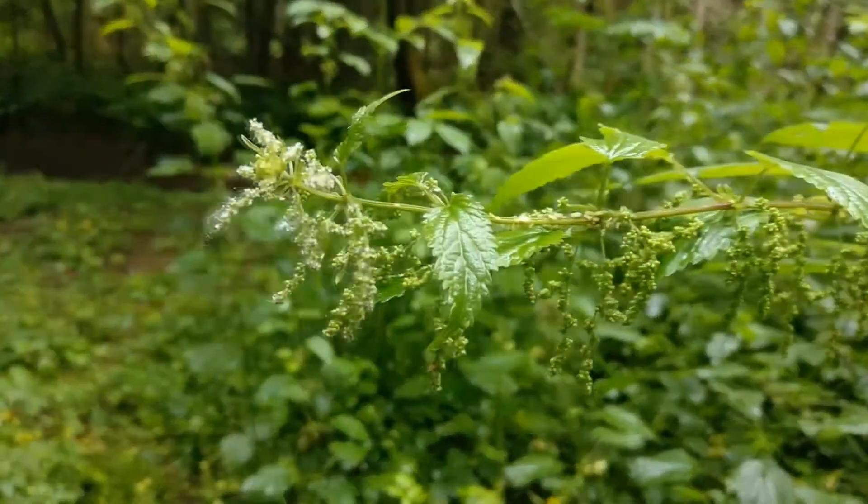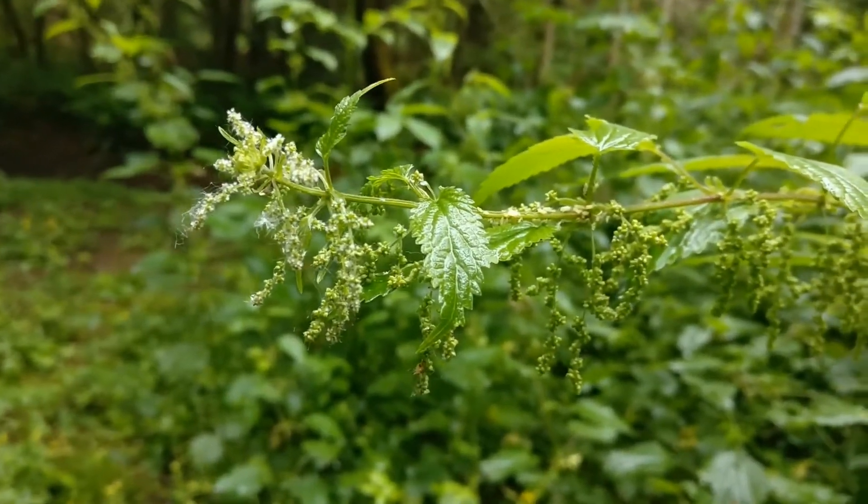So again, this is a great plant to know but a great plant to avoid — stinging nettles.